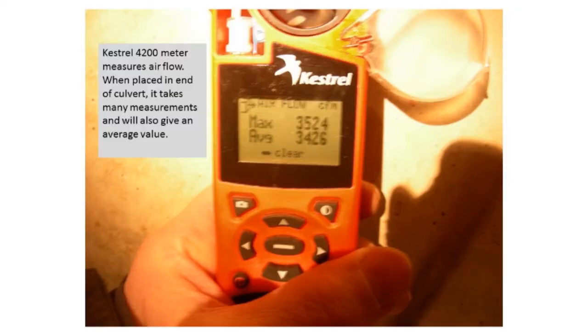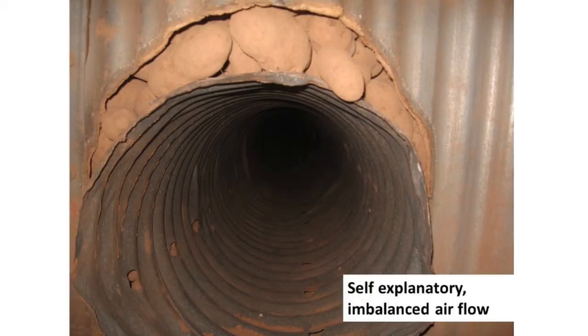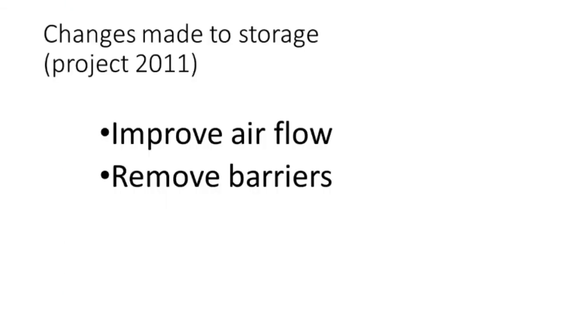This little Kestrel meter — you can put it in the laterals and measure your airflow. It'll take many measurements and give you the average value of how many cubic feet per minute in both round and rectangular culverts, and you can program it to those specs. However, if the culvert doesn't fit exactly, you're going to have misdirected airflow. Here's a case where we tried to improve the airflow by removing barriers, and we actually did measurements to see how airflow was improved by making slight changes.